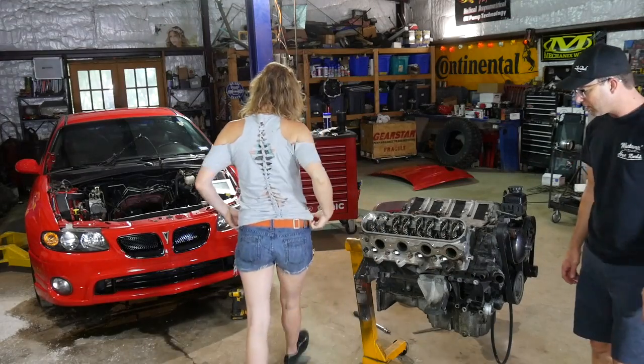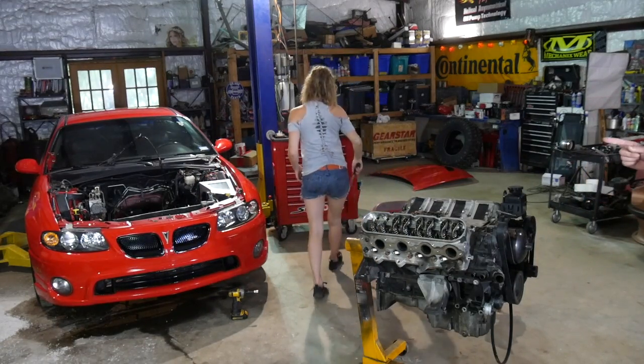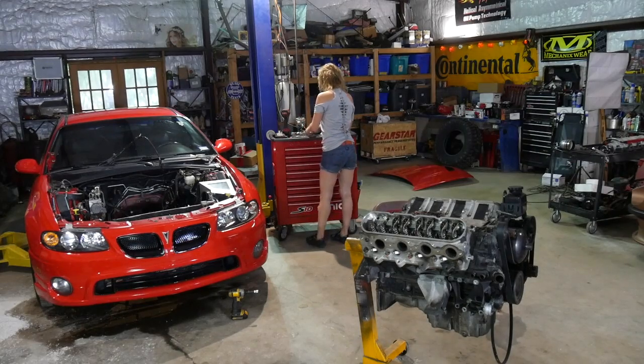Let's disassemble this rig, Aaron. Do you want to let me work on the accessories and I can start on head bolts? Start pulling those rockers off.